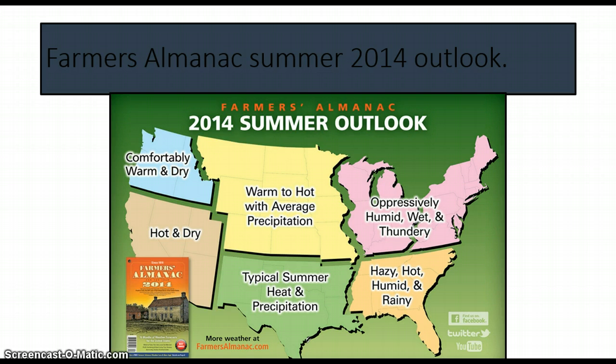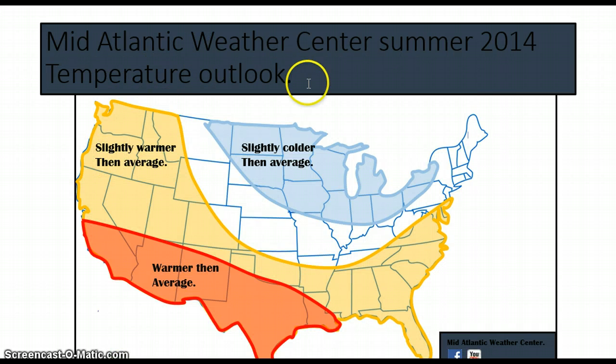Let's check out my temperature forecast now. Slightly colder than average — basically the Great Lakes area going up into eastern Montana. Then slightly warmer everywhere from the Midwest, swinging down into basically the Mississippi River Valley, all the way back up into the southern mid-Atlantic. They're warmer than average anywhere from mainly Texas going into California.